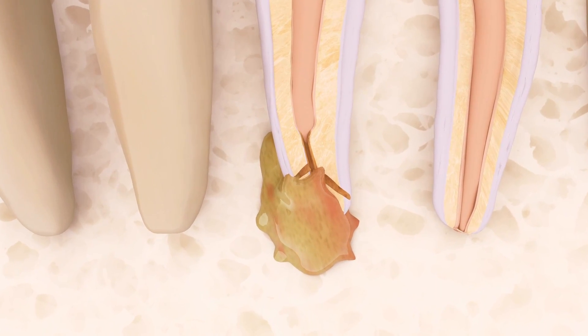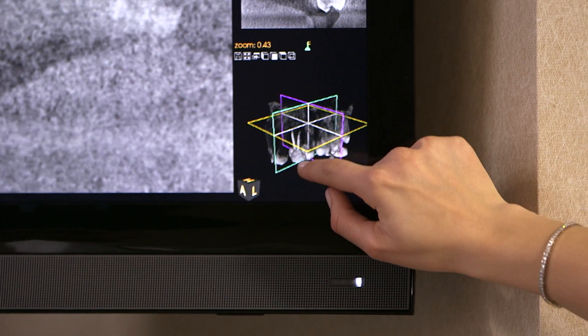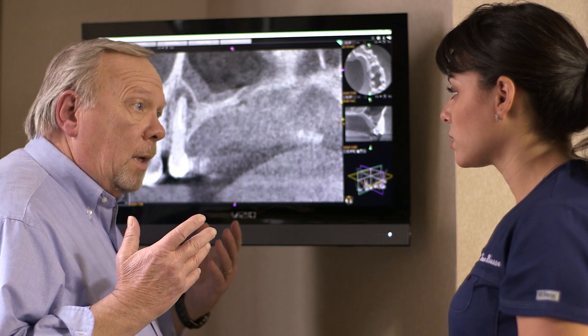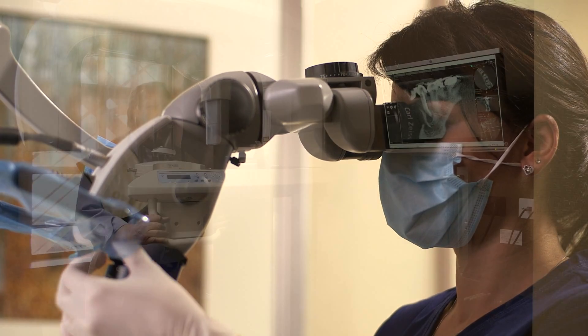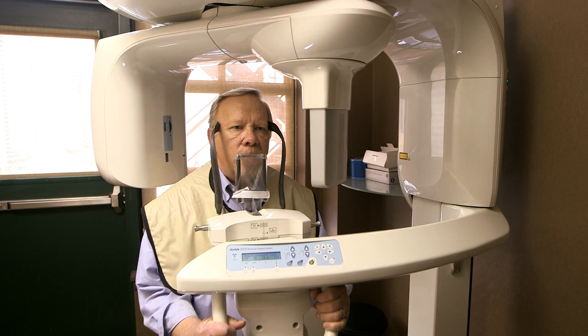Endodontic surgery is a sophisticated microsurgical procedure performed by dental specialists called endodontists. These dental professionals have advanced training in surgery. They use state-of-the-art technologies, such as operating microscopes, ultrasonic instruments, and 3D imaging to treat you quickly, safely, and comfortably.